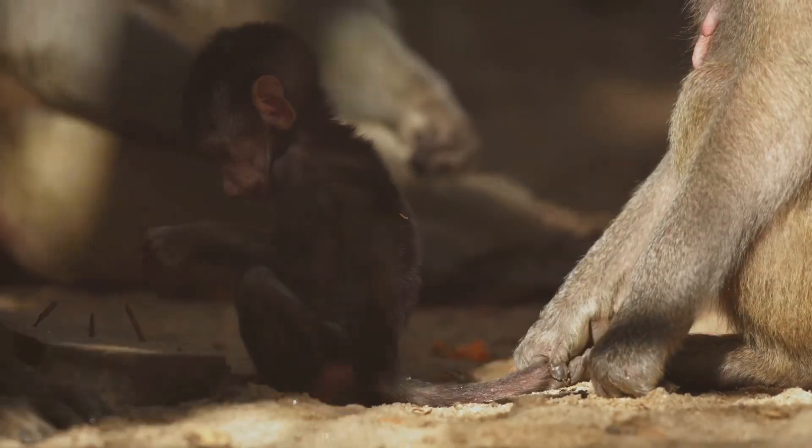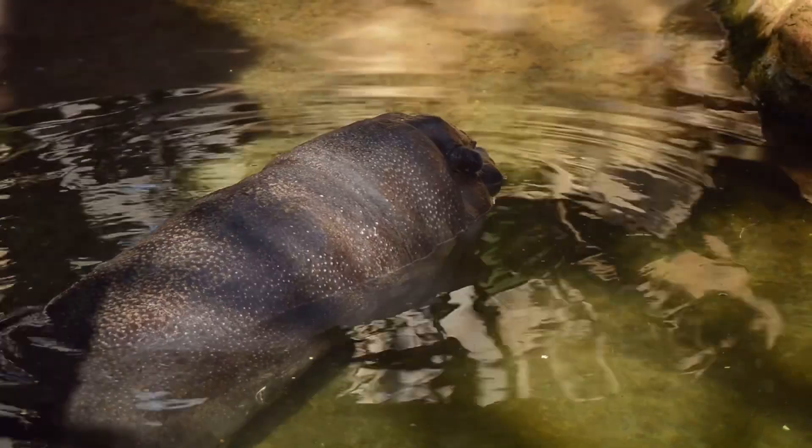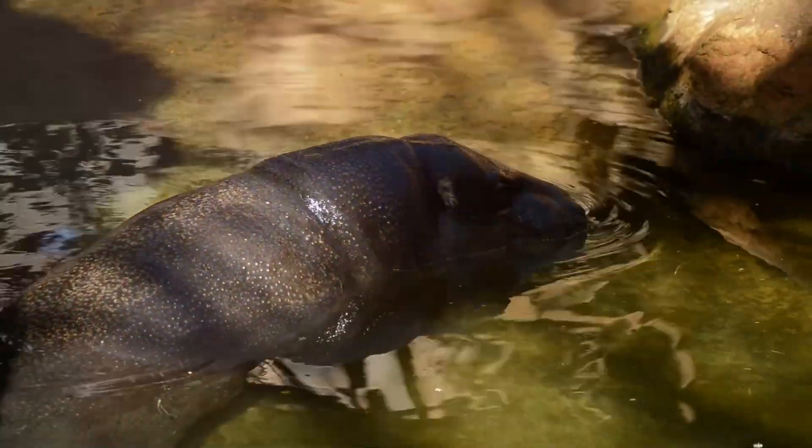Hey there, animal lovers. Today I've got an adorable story that's sure to melt your heart. Meet Moo Dung, the cutest baby hippo in Thailand.